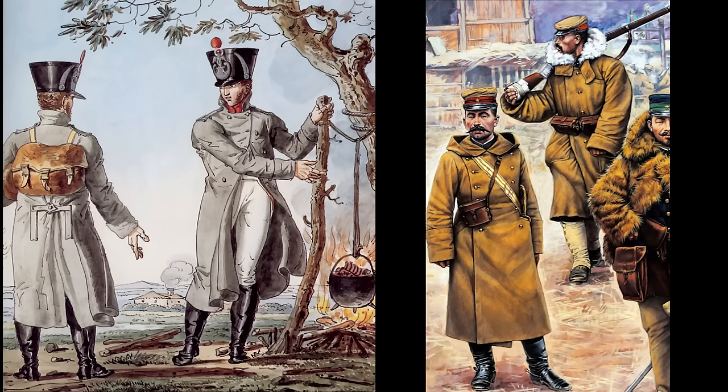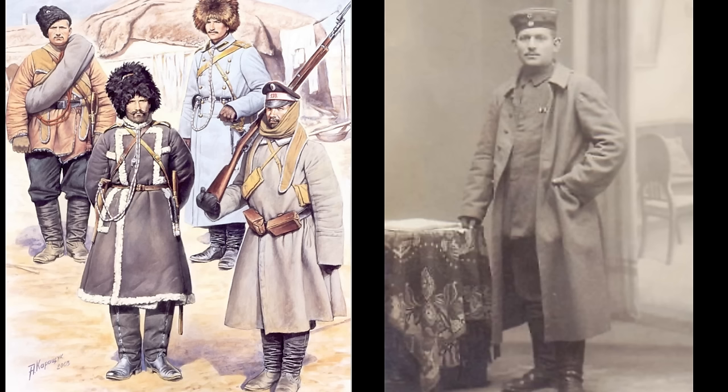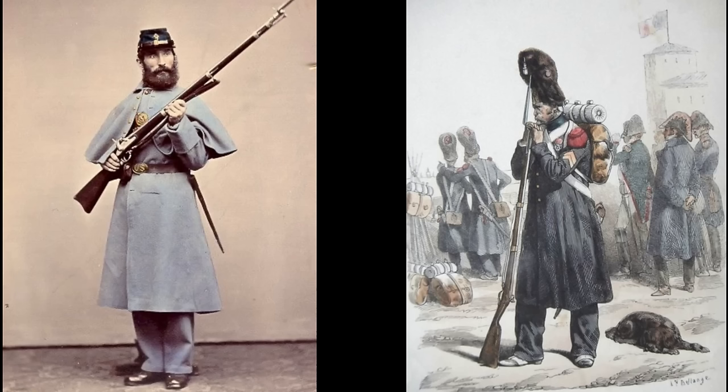As with many items of clothing, the greatcoat has quite a rich military history. It was invented to keep soldiers insulated from the cold and to protect them from harsh weather. Over history there have been many different variations and developments in the design, including single-breasted and double-breasted designs, different lengths, and some even had detachable hoods and caped shoulders.